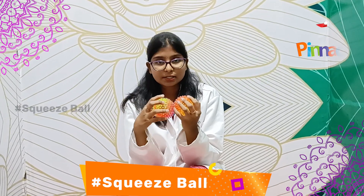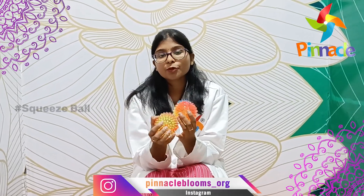As an occupational therapist, you can see objects and see the objects. It is used to use these squeegee bolts.